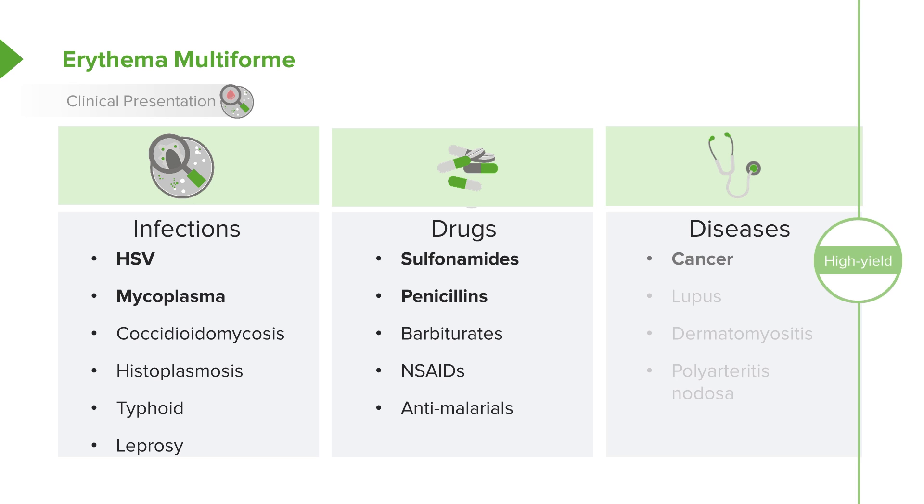Diseases can also cause this, such as cancer, lupus, dermatomyositis, or polyarteritis nodosa — basically diseases with a lot of antibodies.